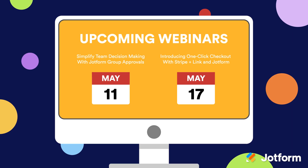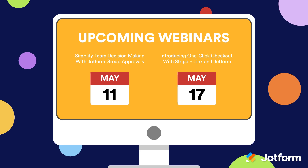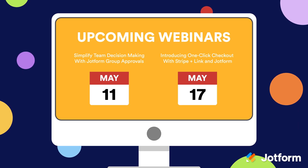If you want to learn more about Jotform Group Approvals or one-click checkout with Stripe and Link, be sure to tune into our upcoming webinars where we'll be taking a closer look at both. Register today through the links in the description below to secure your place.